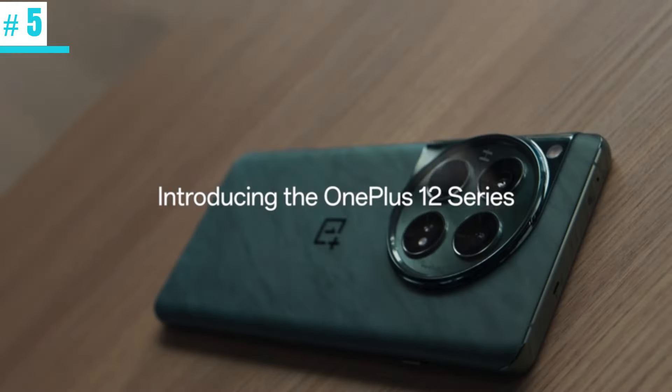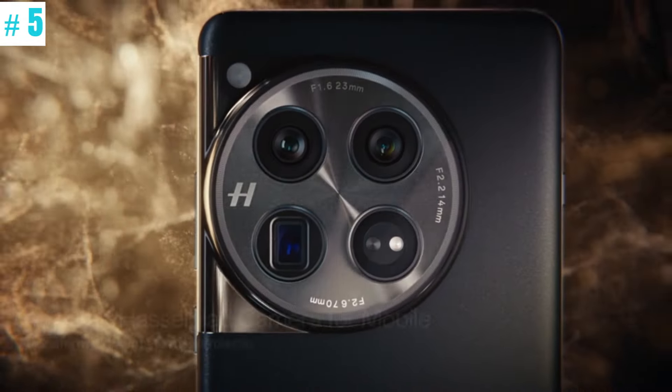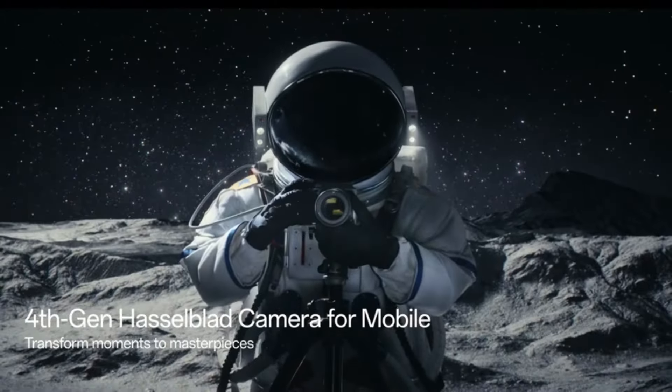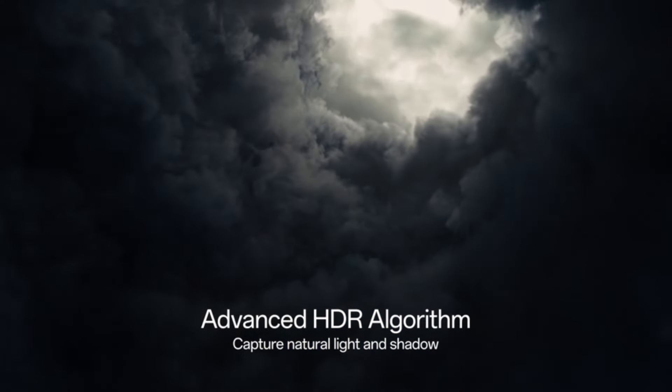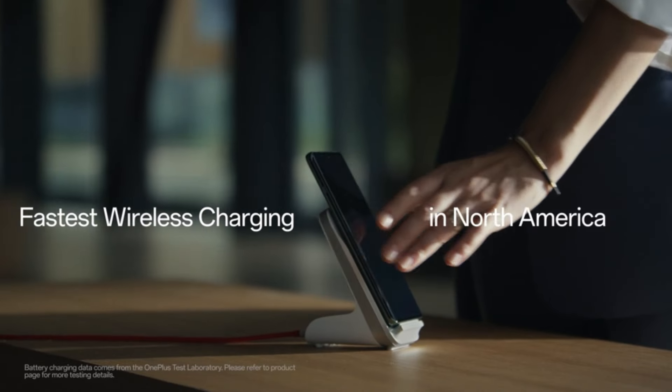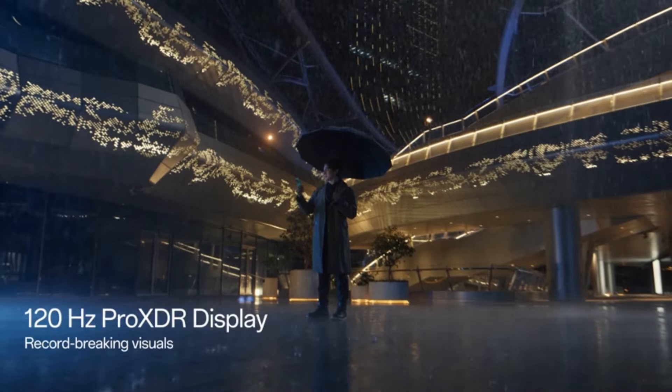Number 5: OnePlus 12. The OnePlus 12 has a large 6.82-inch display that is perfect for watching videos and playing mobile games. The high resolution ensures that all content is clear and colorful. Additionally, the display has a variable refresh rate that can go from 1 to 120Hz, making it ideal for intense tasks like gaming.